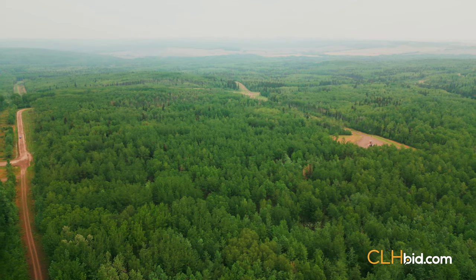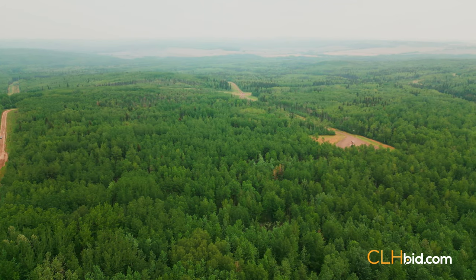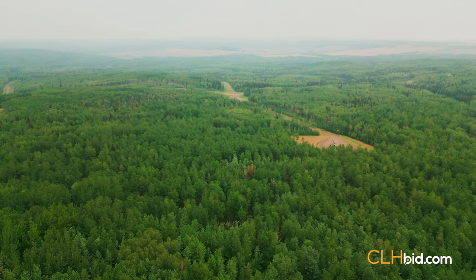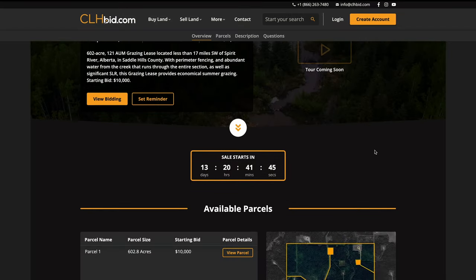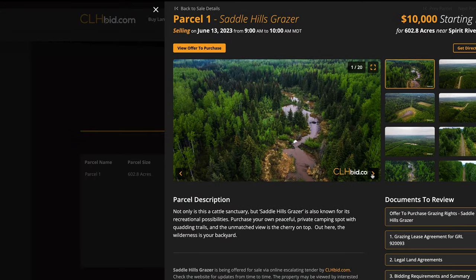Purchase your own peaceful private camping spot with quadding trails, and the unmatched view is the cherry on top. Out here, the wilderness is your backyard. Saddle Hills Grazer is being offered for sale via online electronic tender by clhbid.com — check the website for updates from time to time.